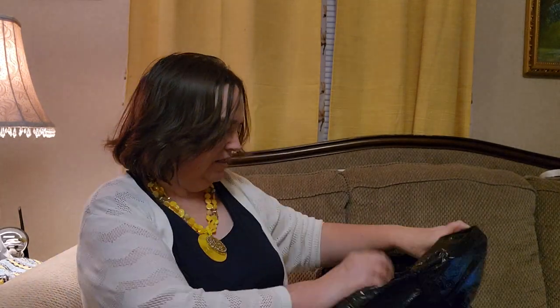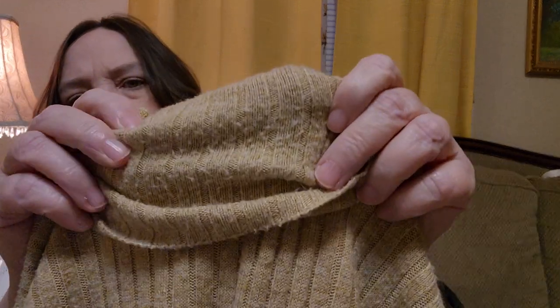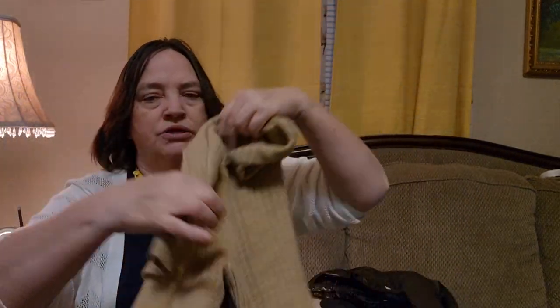I have another sweater here — another turtleneck, and it's brown, short sleeves. It's cute. It does have some peeling in the neckline in the back, if you can see that. And this is Villager by Liz Claiborne. It is a medium as well. I will probably send this to the buy, sell, and trade, and see if they'll take that.